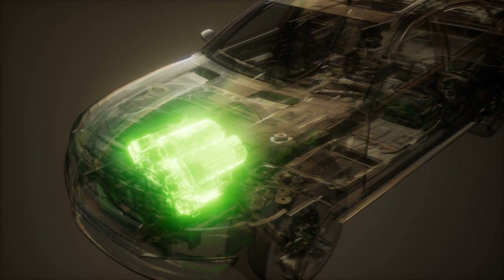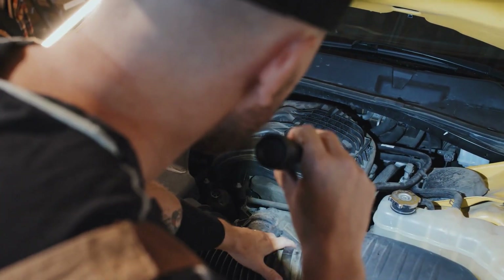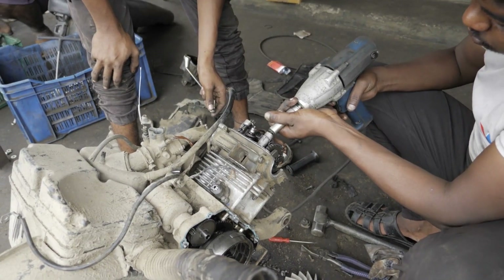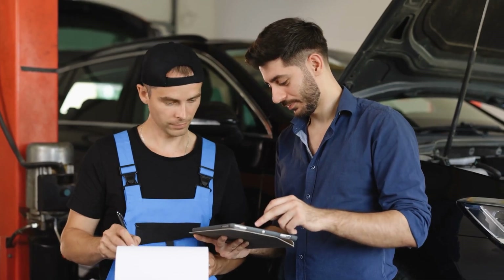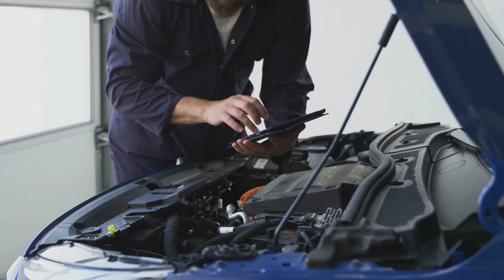The most durable car engines are those celebrated for their robust design, quality materials, and proven reliability over hundreds of thousands of miles. These engines combine simple yet strong construction, often with cast-iron blocks and forged internals, and benefit from consistent maintenance and a supportive aftermarket.